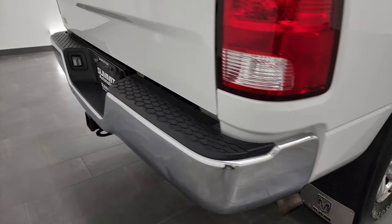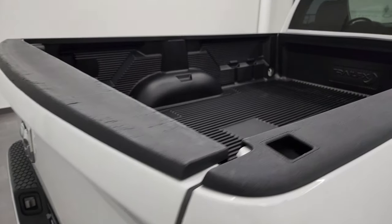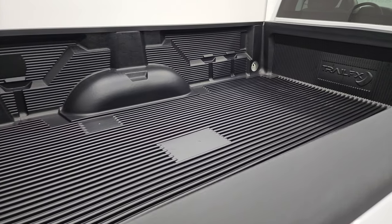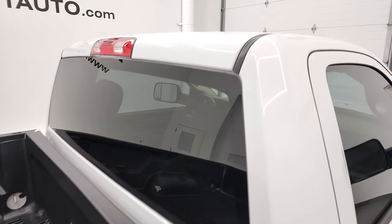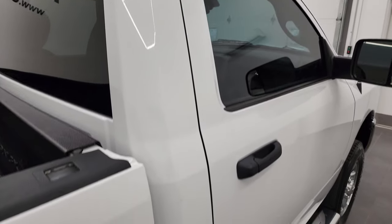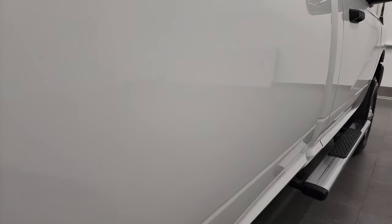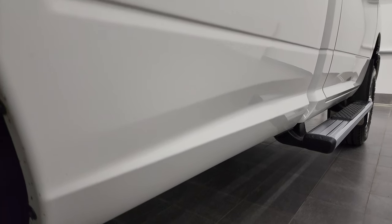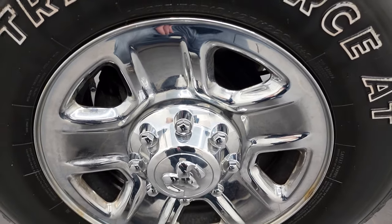We take these HD videos so if you are far away, or even if you're close by but just cannot make the trip down but you're still interested in purchasing the vehicle, you can see the truck, hear the truck and have confidence in the vehicle that you're looking at before you even get here. So when you do get here, there's absolutely no surprises and you can make a smart and informed buying decision from wherever you're at. And if this video helps you make that decision, let your salesman know that you saw the video, that it was helpful and that Brett sent you.